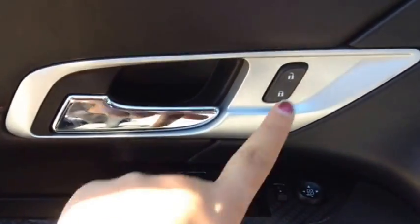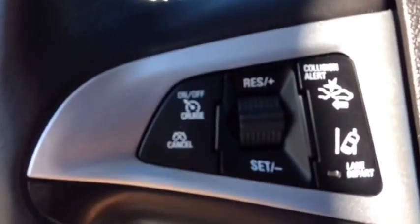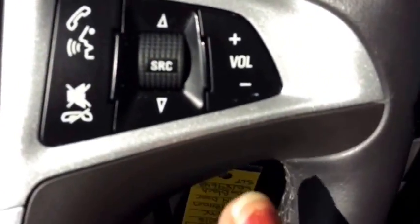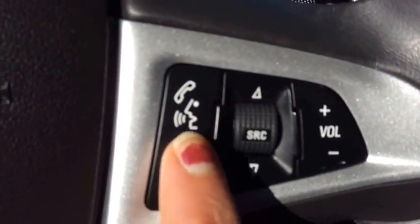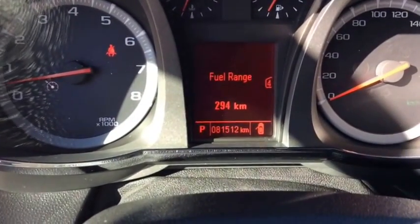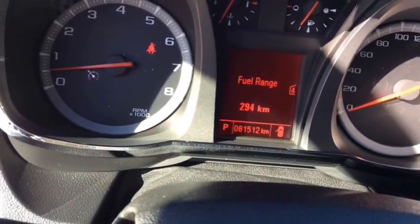Inside you've got power door locks, windows, mirrors, child safety locks for the rear doors, leather-wrapped steering wheel with cruise control, forward collision alert, lane departure warning, steering wheel stereo audio controls, Bluetooth controls, and voice pass-through. A driver information center, and you can see this unit has 81,512 kilometers on it.